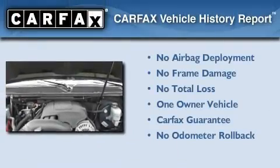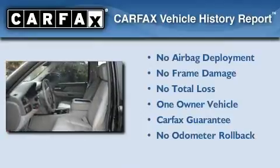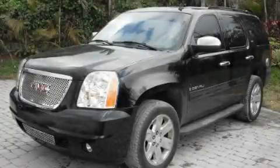This GMC has had only one owner and it qualifies for the Carfax Buyback Guarantee. This vehicle is sure to sell fast. Call and arrange your test drive today.